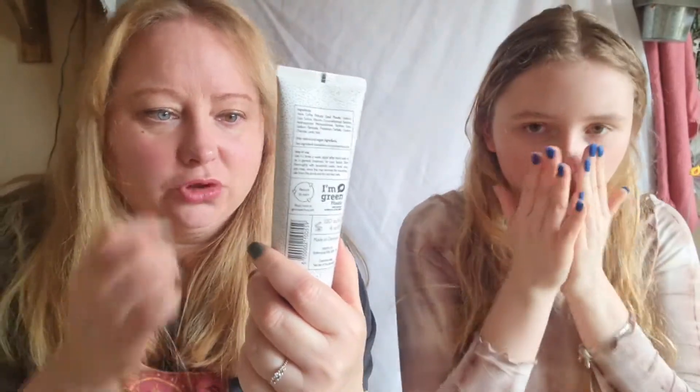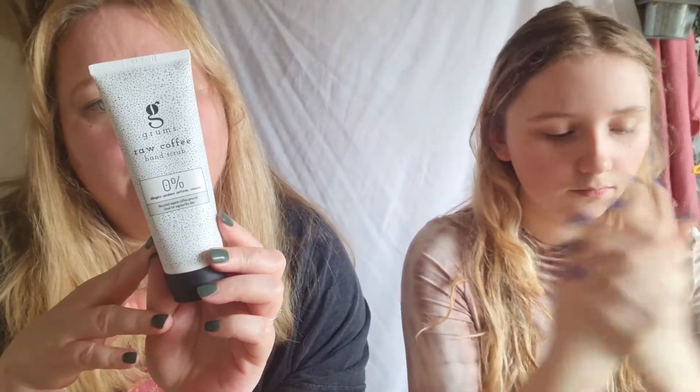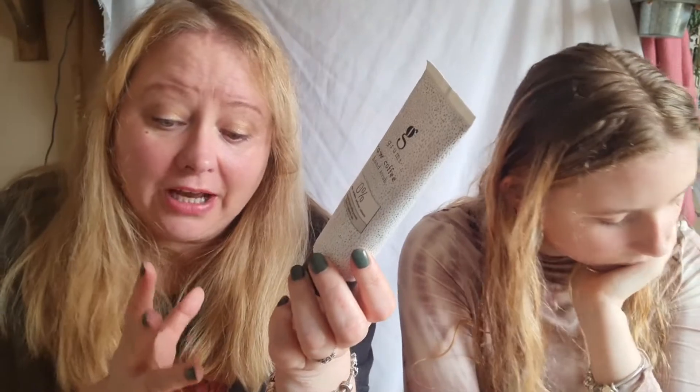Whilst we're talking about hands, I have a hand scrub I really like — I'd never used one before. It's by Grüms and it's a raw coffee hand scrub. It contains 0% allergens, parabens, perfumes, and colorants — it makes your hands feel really good.